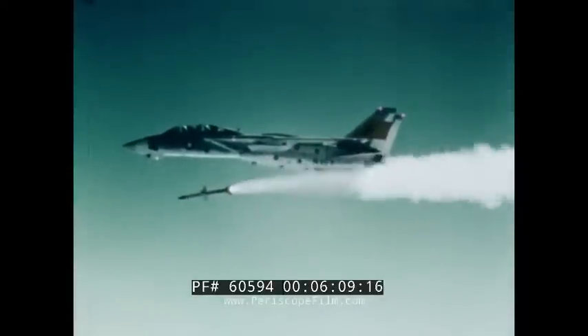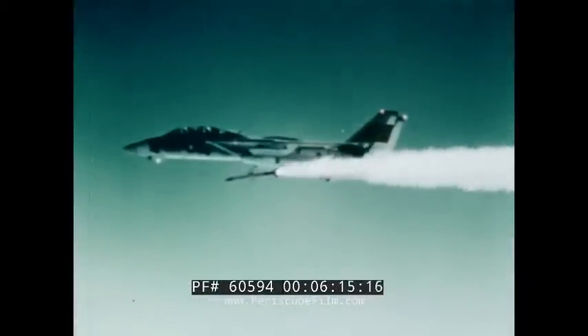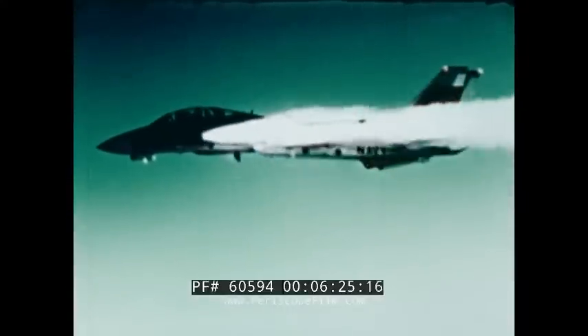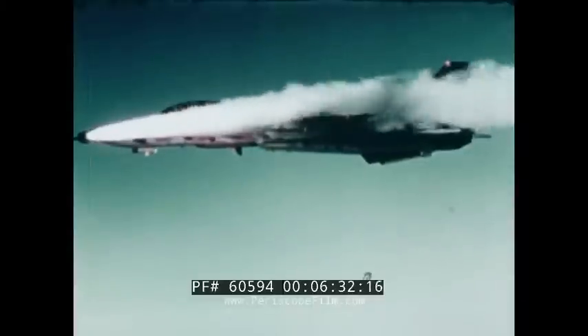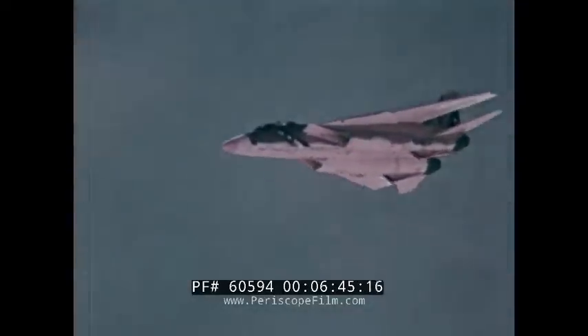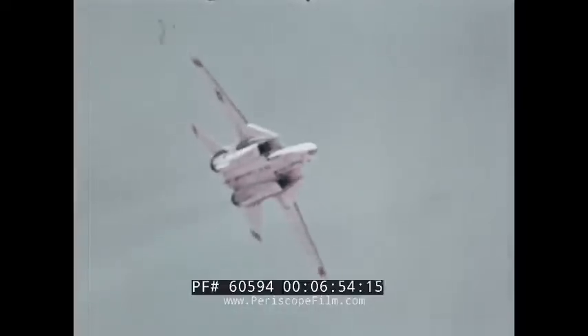Another weapon the Tomcat can bring to a fight is the medium-range AIM-7 Sparrow. The F-14 can carry a mix of Sparrows and Phoenix, giving it both medium and long-range missile capability on the same mission. Still another weapon available to the Tomcat crew is the AIM-9 Sidewinder, providing missile firepower at shorter ranges. For close-in air combat, there is the 20-millimeter M61 gun, capable of firing up to 6,000 rounds per minute through the entire flight envelope.